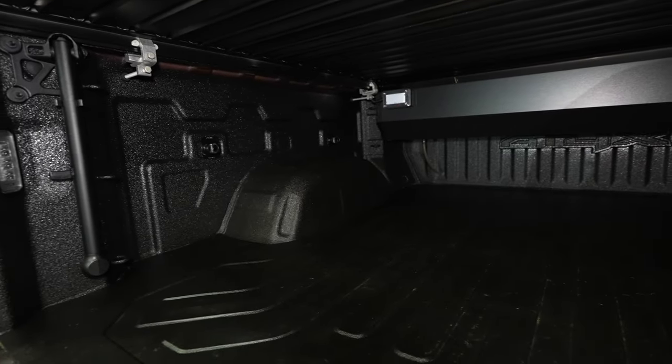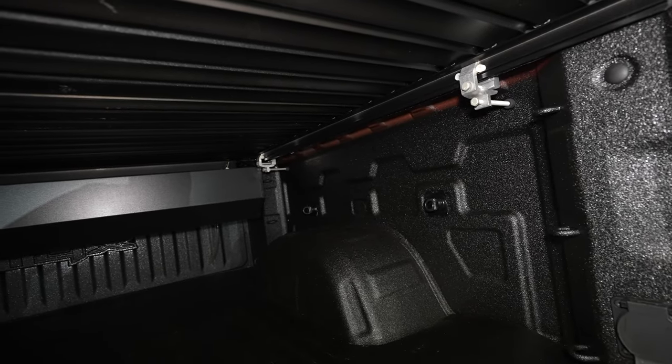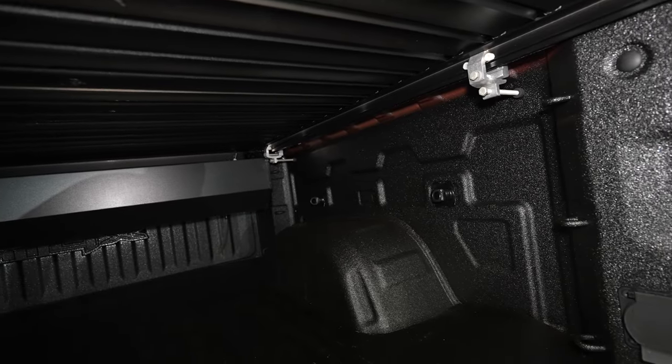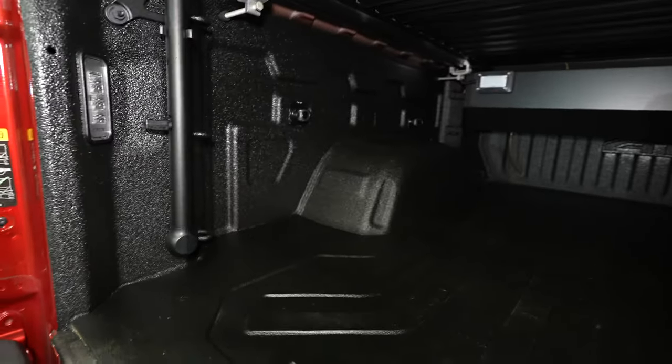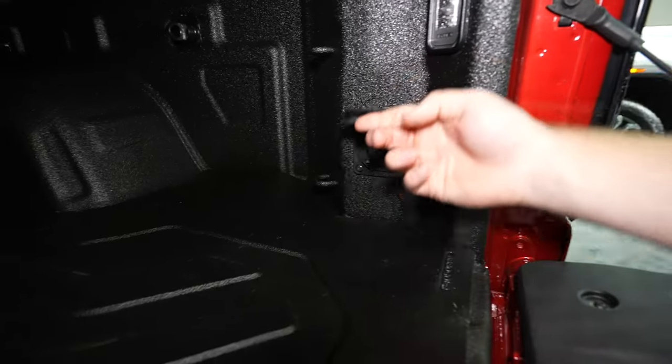For a class-leading 12 tie down points. It looks like there are also two more additional tie down points on each of the bed sides, so 16 tie down points total. You can see that they push the bed sides out as far as they can, giving you a class-leading amount of bed space. This truck does have LED bed lighting, and there is a 120 volt 400 watt power outlet on the passenger side.